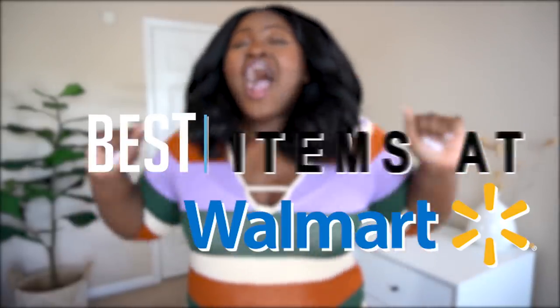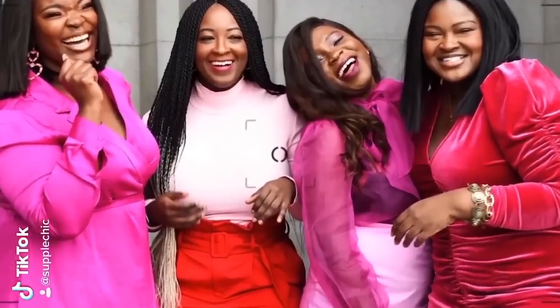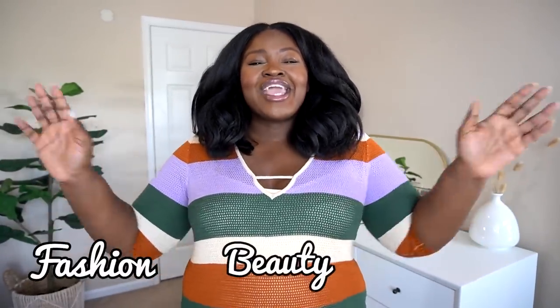The best items at Walmart are in this video. You're in the right place — keep on watching. If you're new here, my name is Chi Chi and on this channel we cover fashion, beauty, and lifestyle. If you love hauls, lookbooks, and styling videos, then you found your tribe.